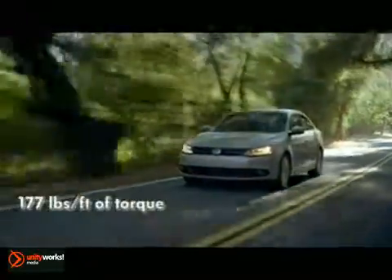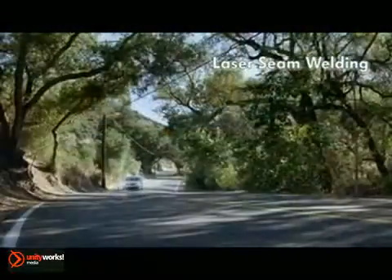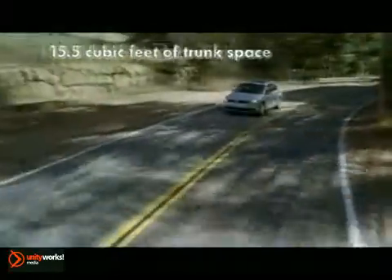Boasting a 2.5 liter, 170 horsepower, inline 5-cylinder engine and an astounding 34 miles per gallon highway, when the light turns green you'll leave everyone behind. Put some sport in your life with a 6-speed automatic transmission and exterior signal mirrors.